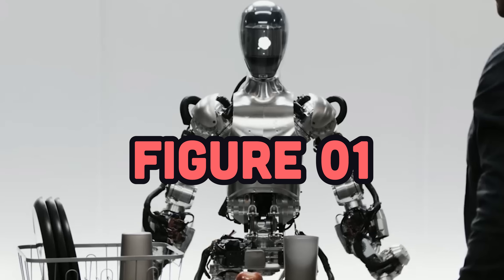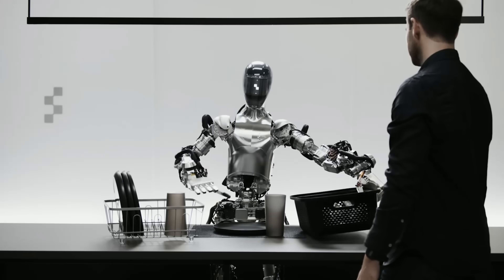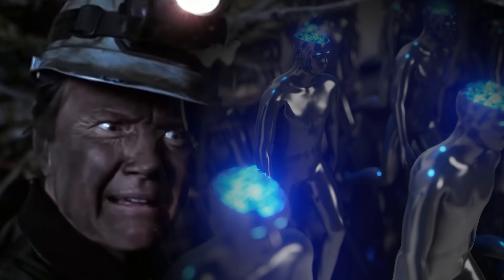Yesterday, a company called Figure unveiled a horrifyingly productive robot named Figure One. It's powered by OpenAI, and not only can it do stuff in the kitchen, but also in the bed, bath, and beyond. If you were thinking about replacing your obsolete programming job as a plumber or coal miner, you might need to rethink that plan. It looks like those jobs are also going to the automata.